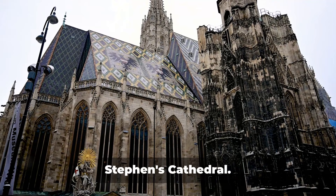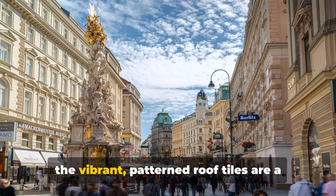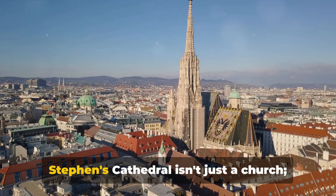Next, we have the towering St. Stephen's Cathedral. A testament to human ingenuity and determination, this cathedral is a marvel of Gothic architecture. Its intricately carved stone facade and the vibrant, patterned roof tiles are a sight to behold. Standing for over seven centuries, St. Stephen's Cathedral isn't just a church — it's a symbol of Vienna's rich history and resilience.